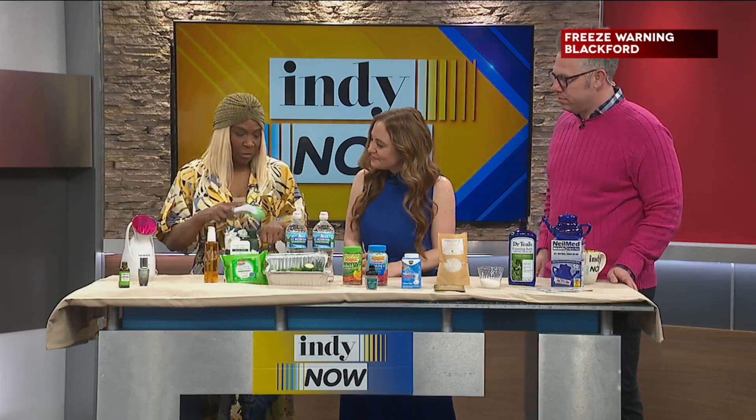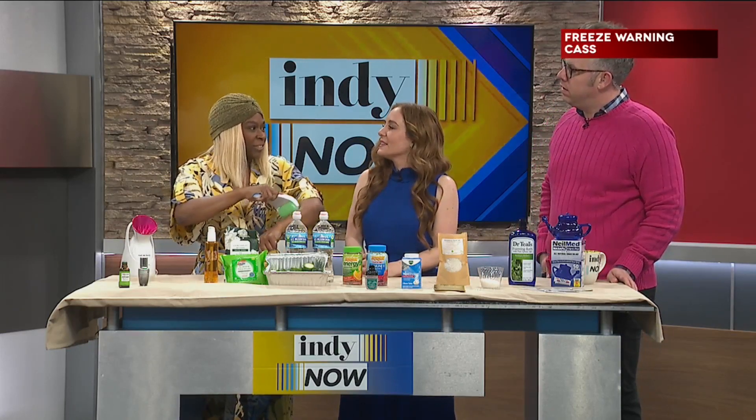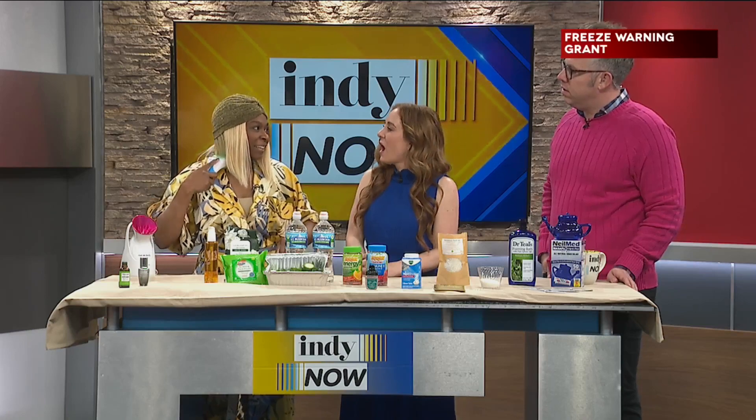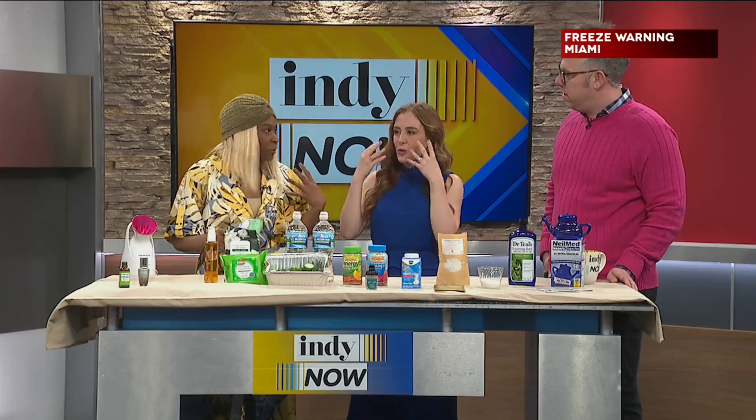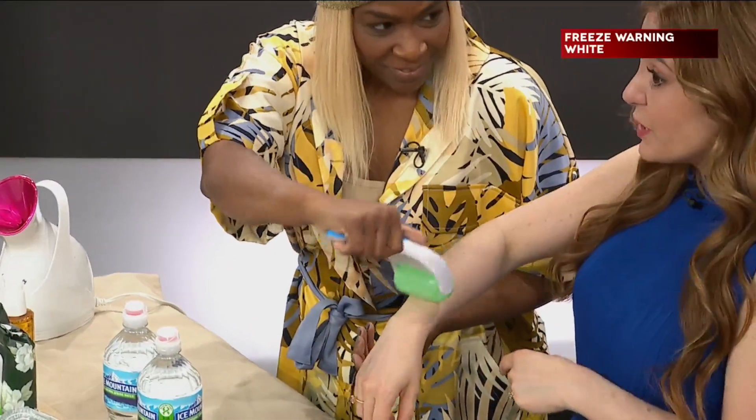Also the ice roller. This actually cools down once you start rubbing it against your skin. I'll do it on my neck and my face. That could help with like drainage and inflammation — and it feels really cool.